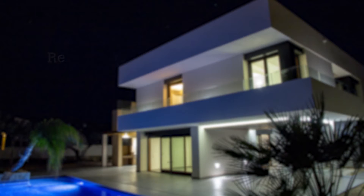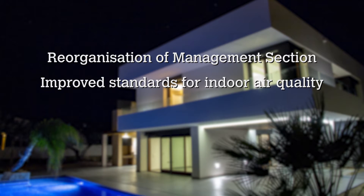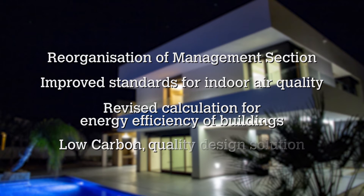Looking at some of the issues that we've revised: one of the first things we've done is reorganize the management section to make it flow with the assessment process. We've also improved the standards for indoor air quality — the standards have been raised to reflect new international regulations and we've adjusted the scope of the issue in terms of what emissions are covered. We've revised the calculation for energy efficiency of buildings, and demand will now only be included if it improves the score. We've also broadened the scope of low carbon technologies, now looking at a low carbon design solution.